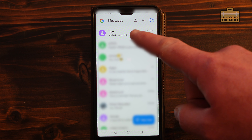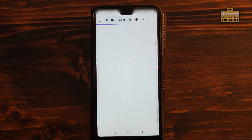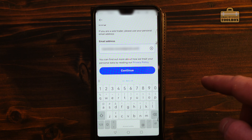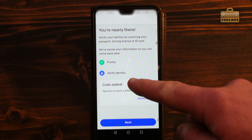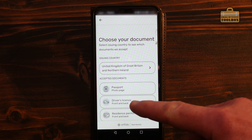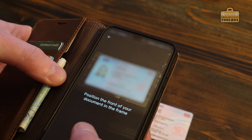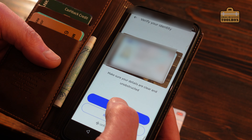A text message has come through to activate the app so I'm just going to click on that and use the link in the message. We will install the Tide app, click open, and I'll click open a free account. Pop the email address in that I used earlier and now we're up to the identity verification. We'll choose a document - I'm going to use the driver's license. Enable camera, allow it to take pictures. I'm just taking a photo of the driving license from within the app and it's happy with that.